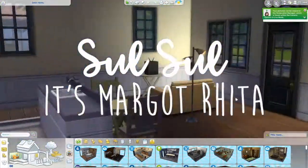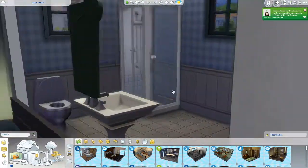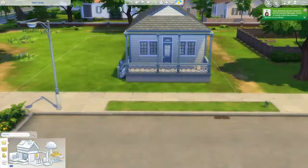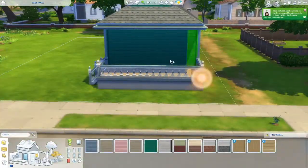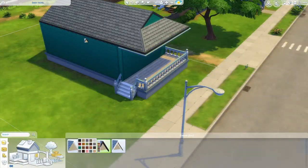Hey guys, it's me Margo. Welcome to part 18 of my Willow Creek Remodel series. Here I am remodeling Daisy Hovel. I don't know what that word is. I feel like they're running out of words to use for the names of the lots. But anyways, Daisy Hovel.